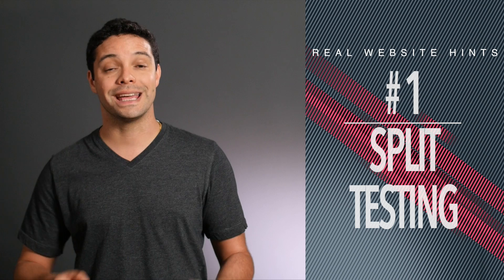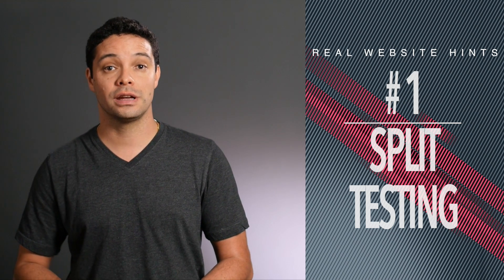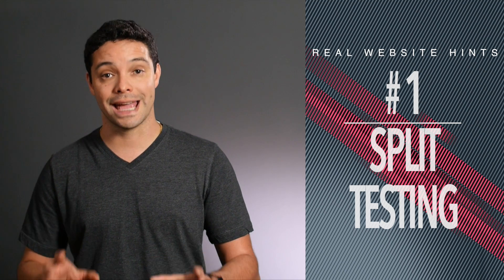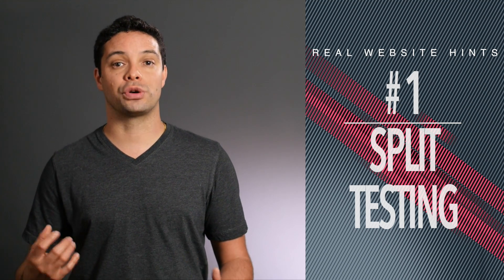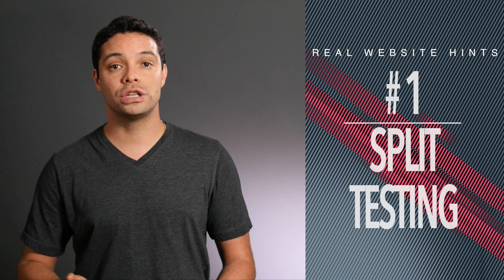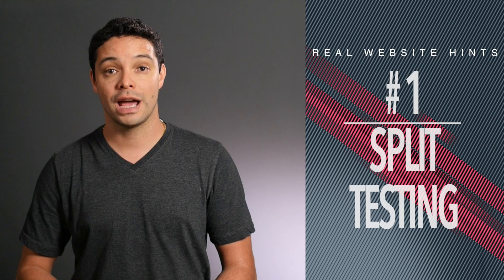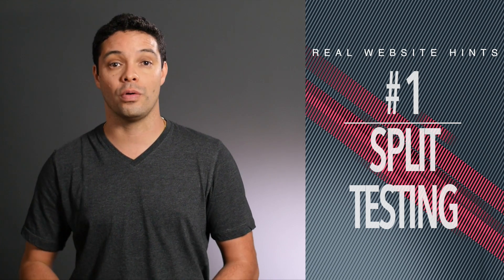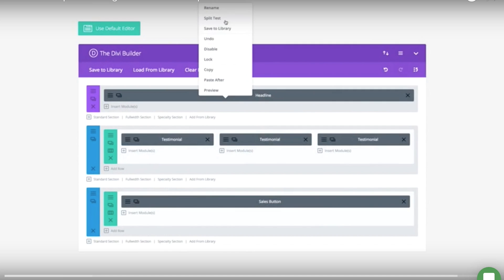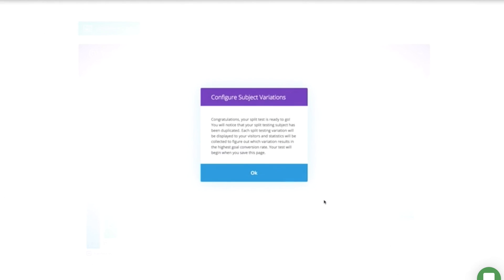And what I think is the number one feature of the Divi theme is split testing. This is one of the most advanced features that the Divi theme offers, but it's quite frankly game-changing. If you want to get the most out of your website and find ways to drive more conversions, this one tool can help you do it. I think it's absolutely amazing that they built it right into the theme, and I think they easily could have charged $1,000 or more for this feature alone.